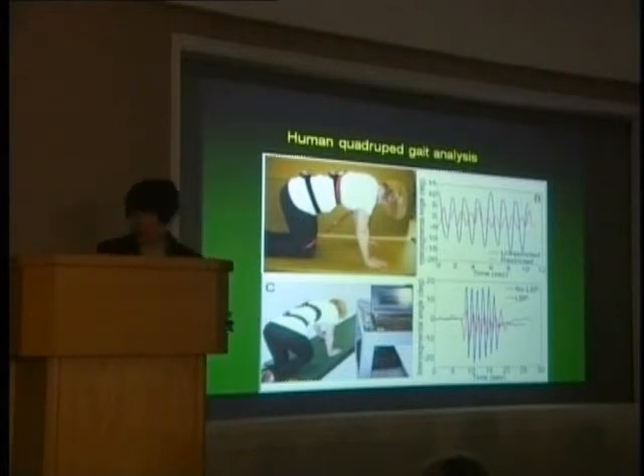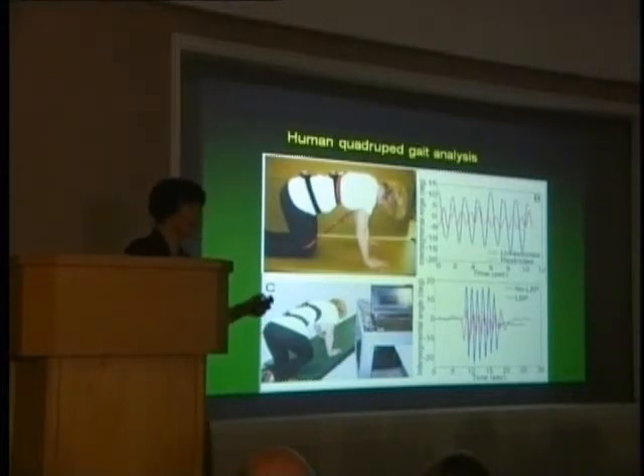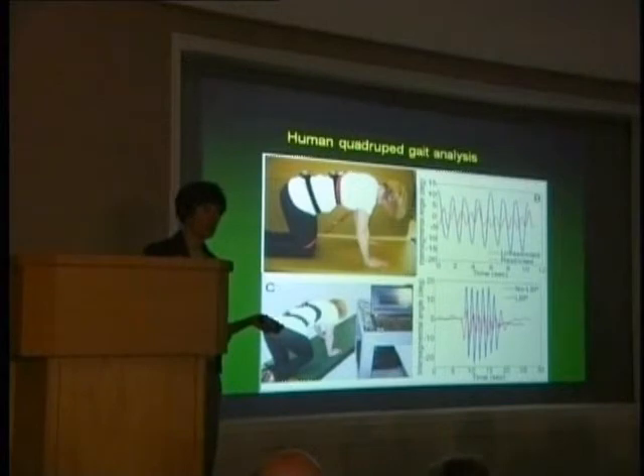We put a volunteer technician in a hobble and used motion sensors to look at the relative motion of the thorax and pelvis. When somebody is on all fours it produces a nice counter-rotation of the thorax and pelvis, seen in the blue tracing. With the hobble on, that motion was significantly reduced. Comparing two subjects — one with low back pain and one without, neither wearing a hobble — the low back pain subject showed counter-rotation resembling someone wearing the hobble, confirming this model was relevant.